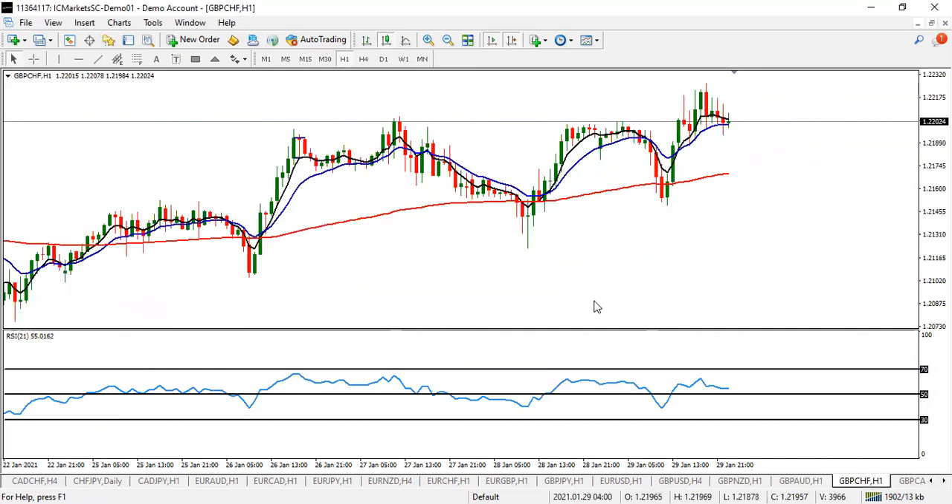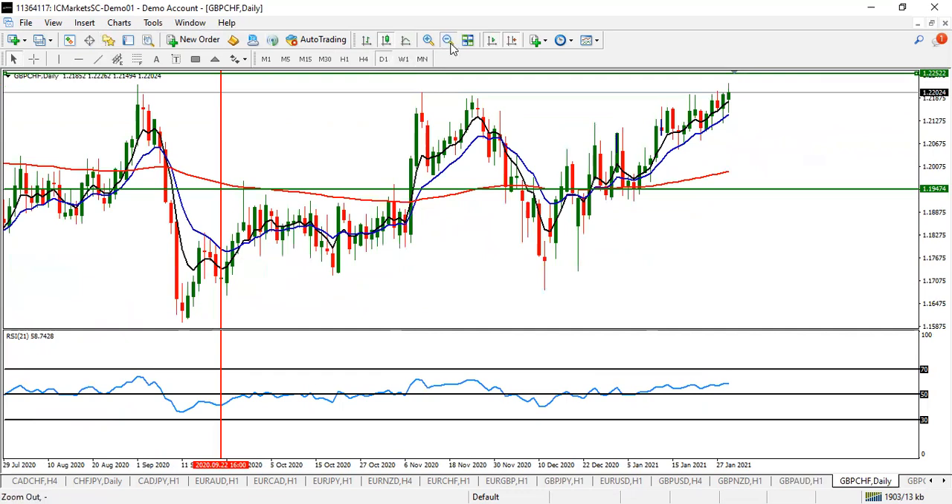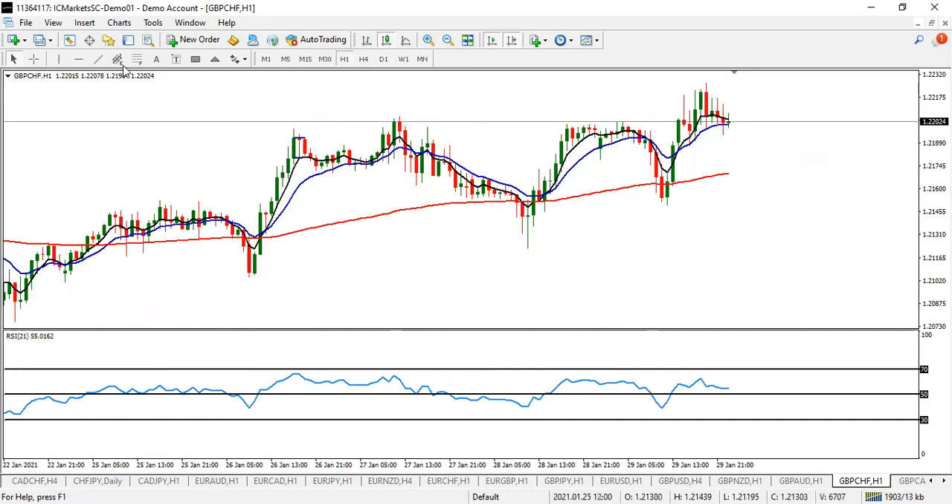GBP/CHF is also expected to push up a little bit more to 1.2252. Look for a buy entry on GBP/CHF. Let it drop, then catch your entry to the upside. Look for buy on GBP/CHF.